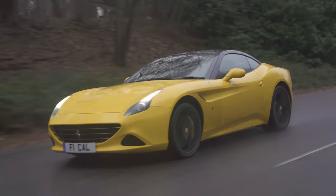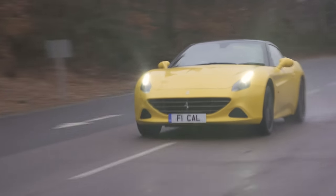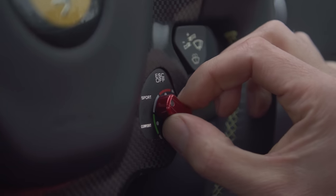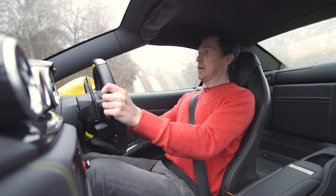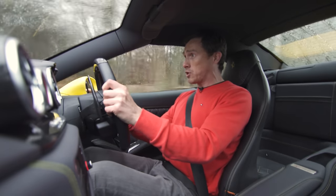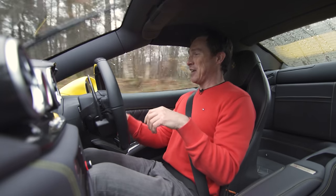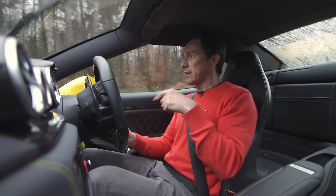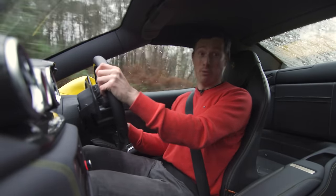The heart of every Ferrari is its engine. In the case of the California T, it's a 3.9-litre twin-turbo V8 with 560 horsepower. The best way to start driving this car is to launch it — it's dead easy. I just turn this switch to Sport, press Launch, then floor the throttle and release the brake. And we launch — oh my gosh, it's super fast! It probably wasn't going to do 0-60 in 3.6 seconds like it's supposed to because it's super slippery and the car is actually running on winter tyres. But my God, it's blooming quick.